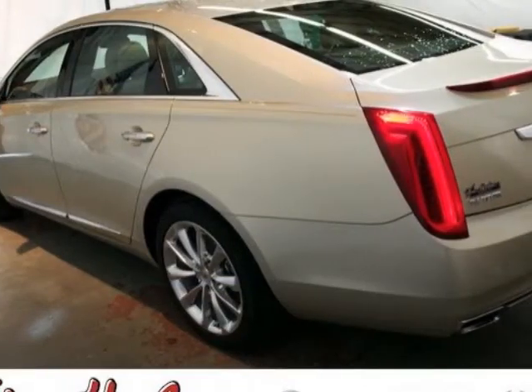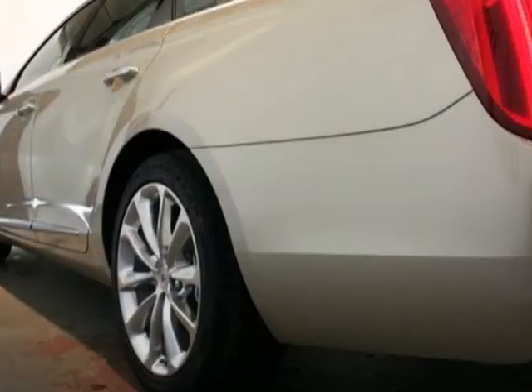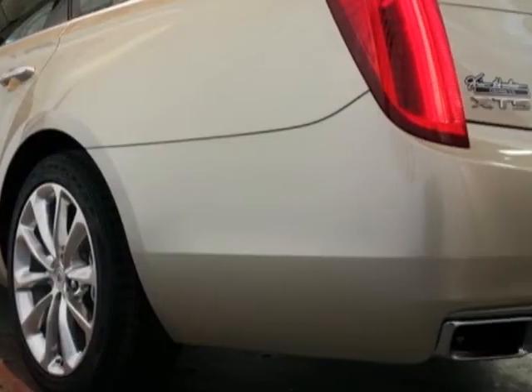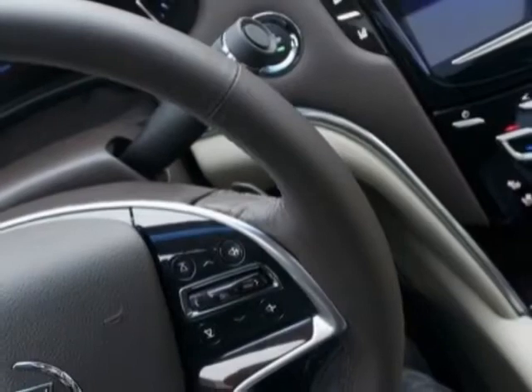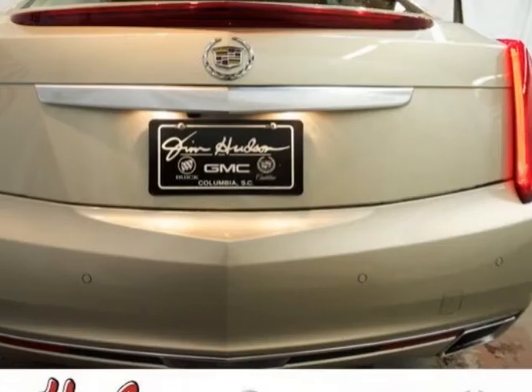Engine: 3.6 DOHC VVT. Transmission: 6-speed automatic, and the Driver Awareness Package. Call 888-852-1606 or email our friendly sales staff today to schedule a test drive.